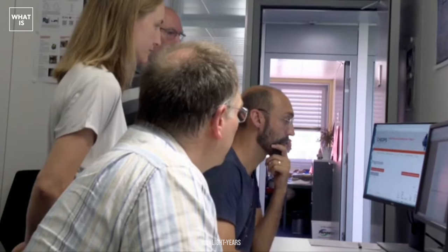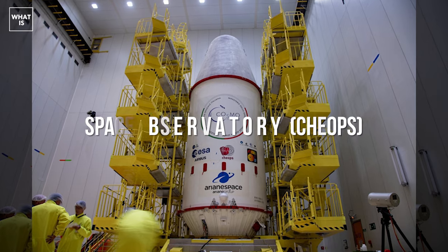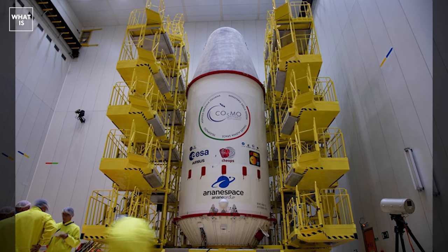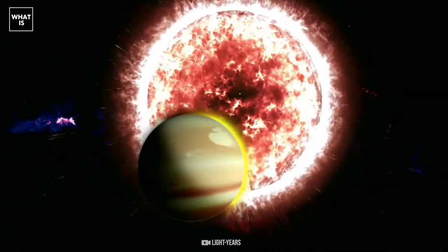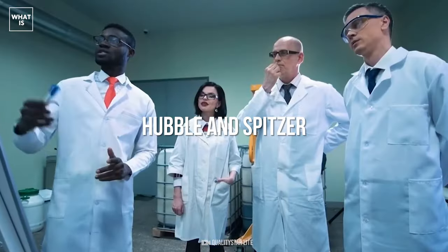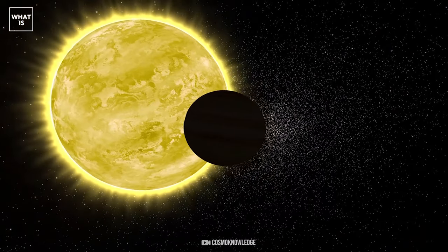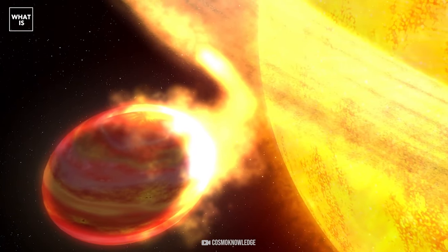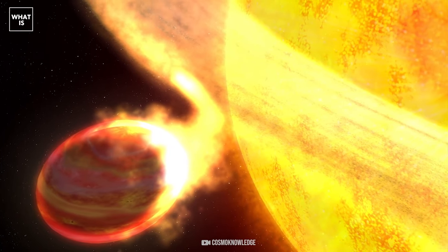Swiss scientists made an unusual discovery thanks to the processing of observational data from the CHEOPS European Space Observatory, launched into Earth orbit in December 2019. The study was facilitated by results from the Hubble and Spitzer space telescopes. Scientists processed information obtained from observing several passages of the exoplanet in front of its star, which allowed them to draw conclusions about the internal structure of the planet using parameters known as Love numbers.